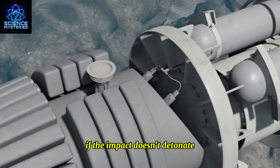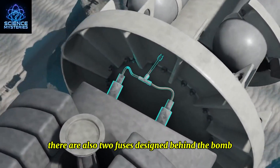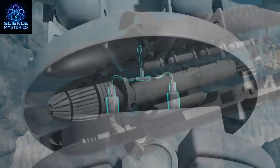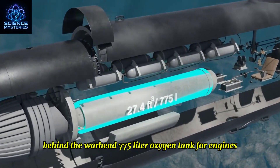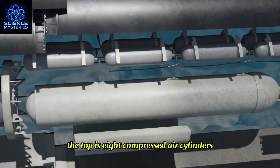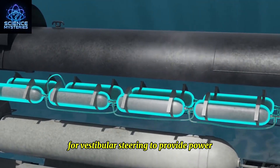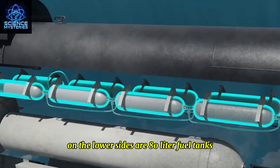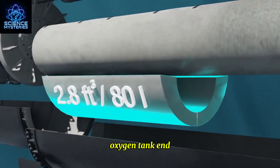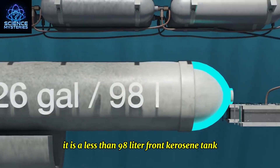If the impact doesn't detonate the warhead, there are also two fuses designed behind the bomb for the driver to manually detonate. Behind the warhead is a 775-liter oxygen tank for the engines. On top are eight compressed air cylinders to provide power for steering. On the lower sides are 80-liter fuel tanks, and at the oxygen tank end is a less than 98-liter front kerosene tank.